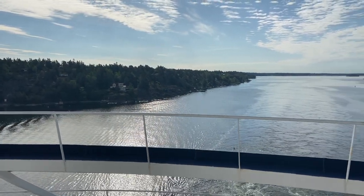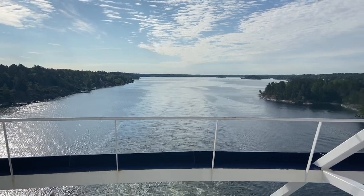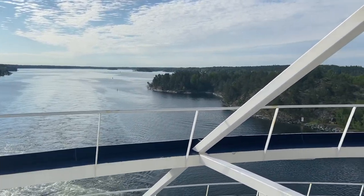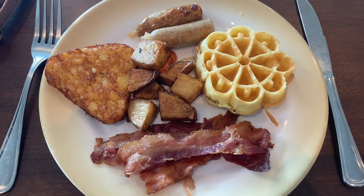We've just hit the coast of Sweden! Time to go to our favorite place - the buffet. It's breakfast time!